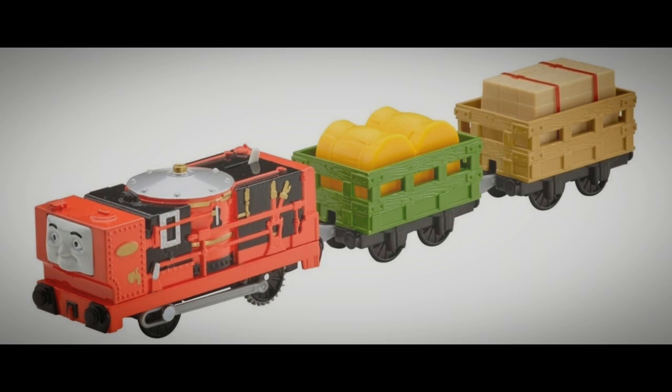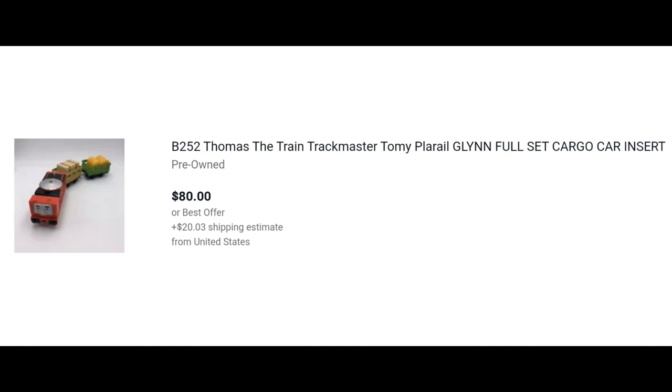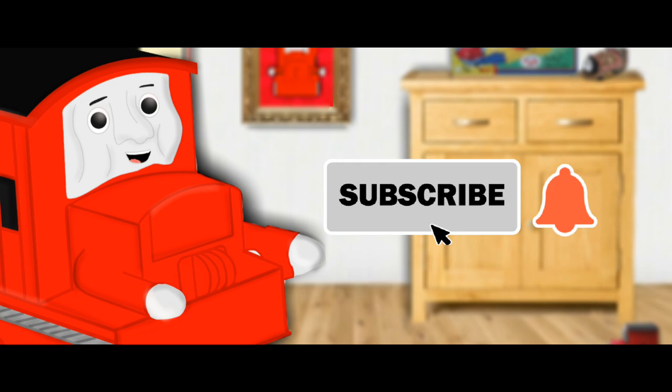The face is also spectacular — and hey, you better enjoy it while it lasts, because no other range ever made him, and those eBay prices are steep. With that said, I hope you enjoyed the video, and that I helped recognise the hidden beauty of Glynn. So subscribe for more, and if this video reaches 300 likes, then I will literally buy a Glynn and review him.